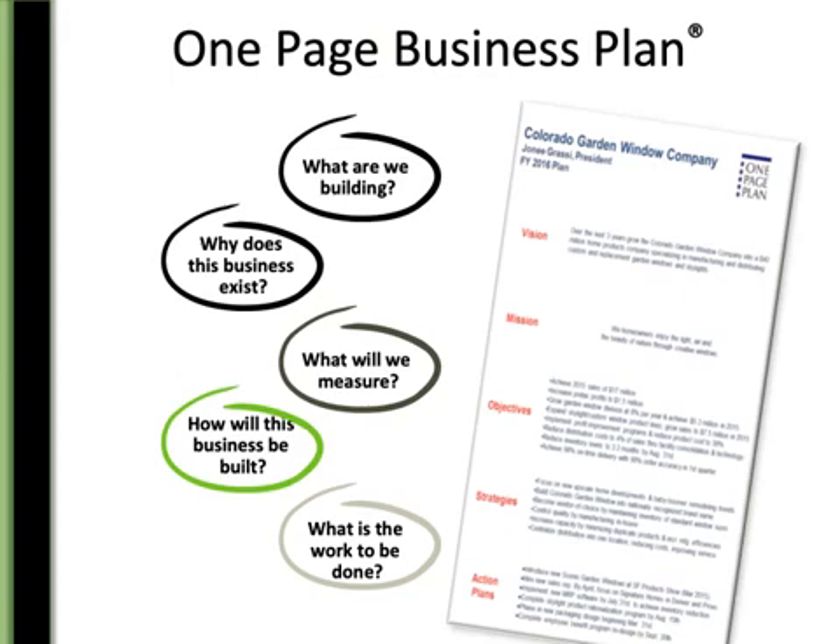Remember, the one-page business plan has five questions: What are we building? Why does this business exist? What will we measure? How will this business be built? And what is the work to be done? It all fits on one page — I promise.